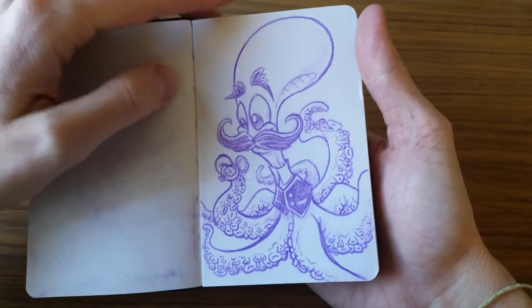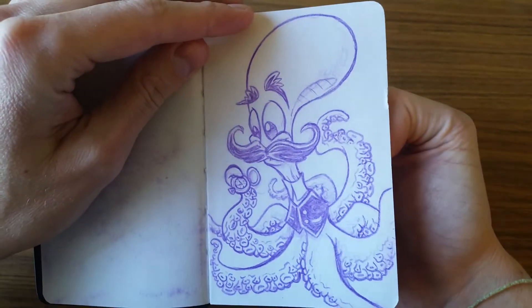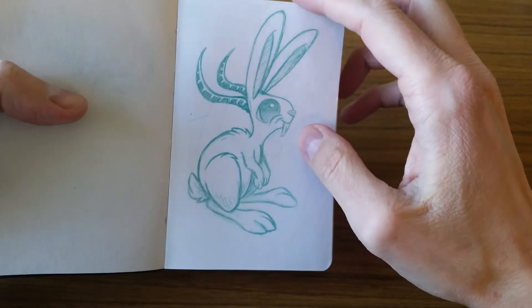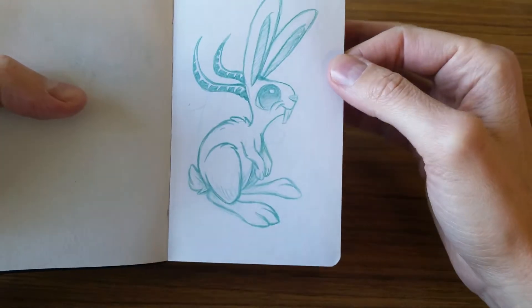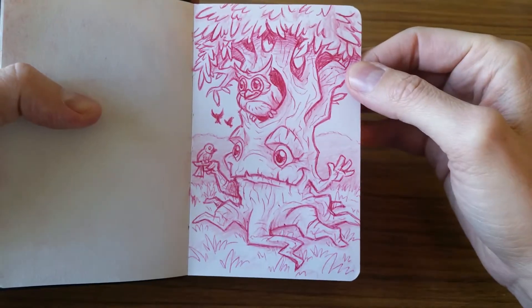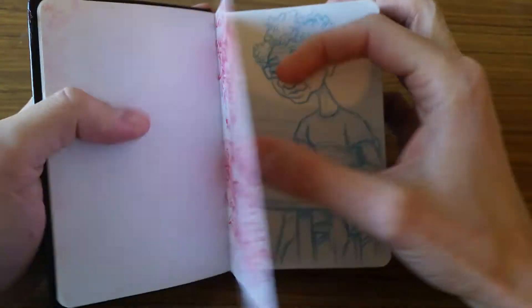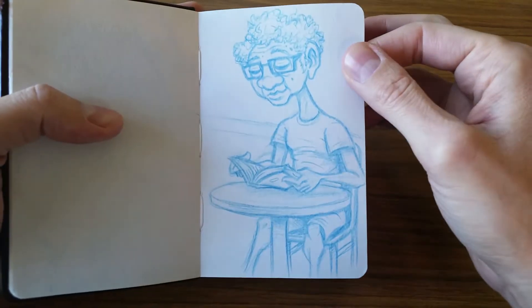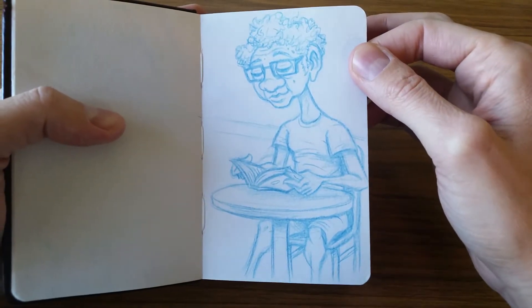So the first one here is just a mustached octopus — just a funny little start to the book. I've got some sort of version of a jackalope, and a tree guy with an owl. Happy little guy there. This is a funky looking guy I saw in Barnes and Noble. I had to sketch him up.